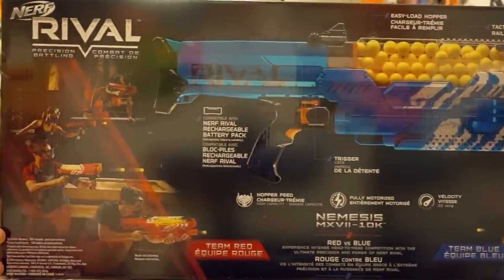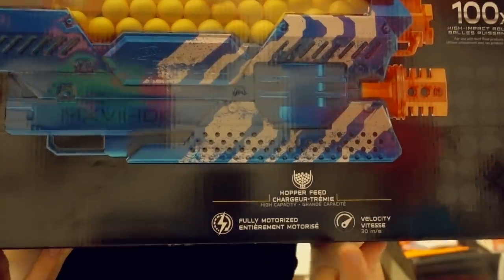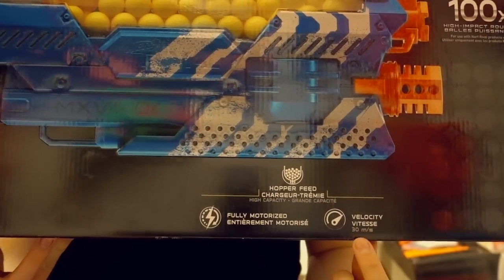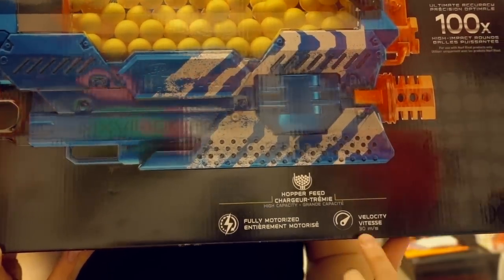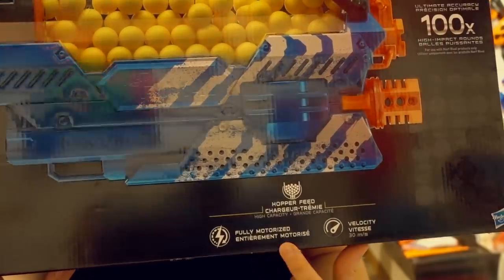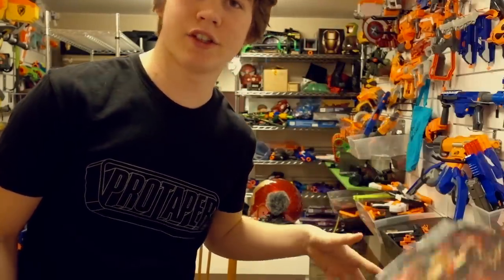The box goes over some of the stuff, like how it takes 100 rounds, takes 6D batteries, or the Rival rechargeables which I'll get into. It's advertising that it's hopper-fed, 30 meters per second or 100 feet per second velocity, and you can power up with that Rival rechargeable battery pack if you have one. Everything else I can tell you myself, so let's forget about the box.